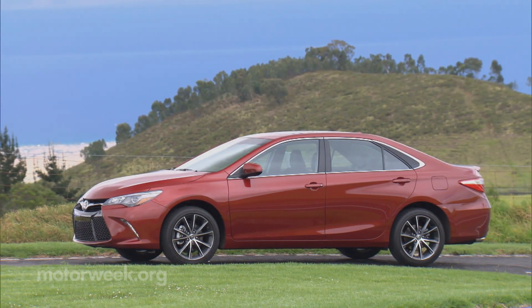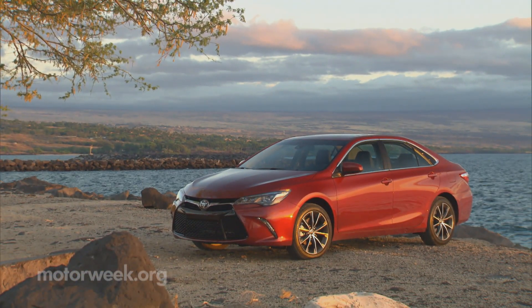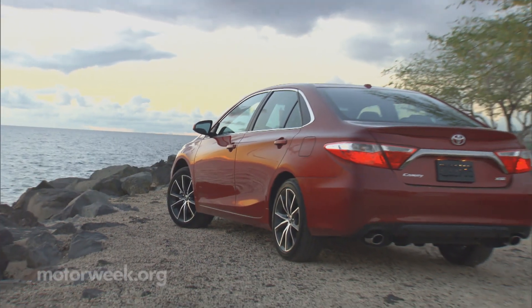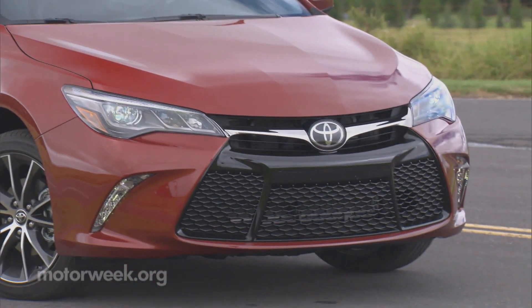The Camry XSE rolls off the lot with standard 18-inch wheels and unique sports suspension. Sheet metal from front to rear is nearly all-new on all Camrys, with spindle-like grilles leaning towards Lexus territory.